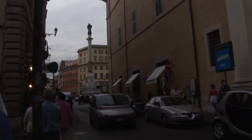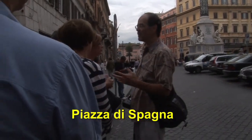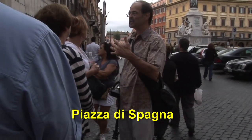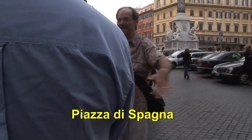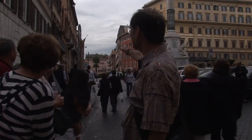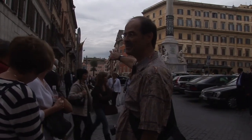We've now entered into Spagna, the Spanish Steps, or more properly this is the Piazza di Spagna, the Spanish square. It begins right here and it goes all the way down to that ochre building beyond the palm tree. It's a pretty big square.